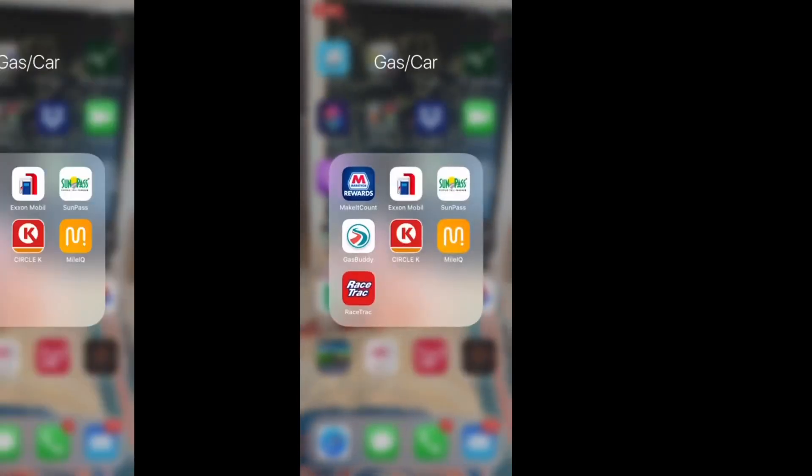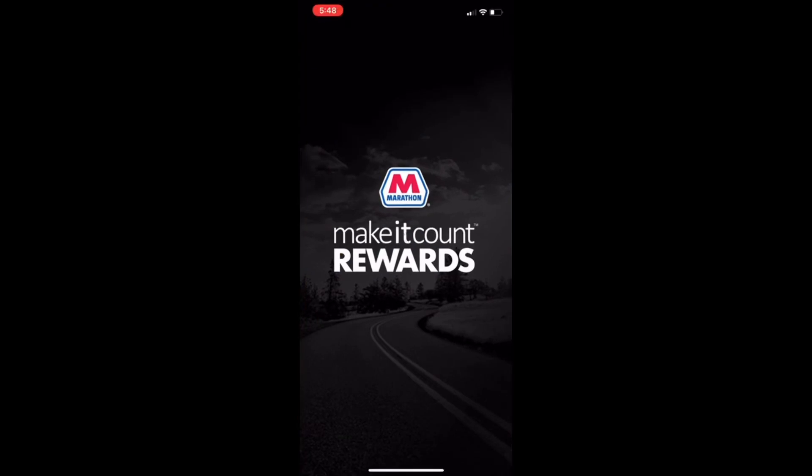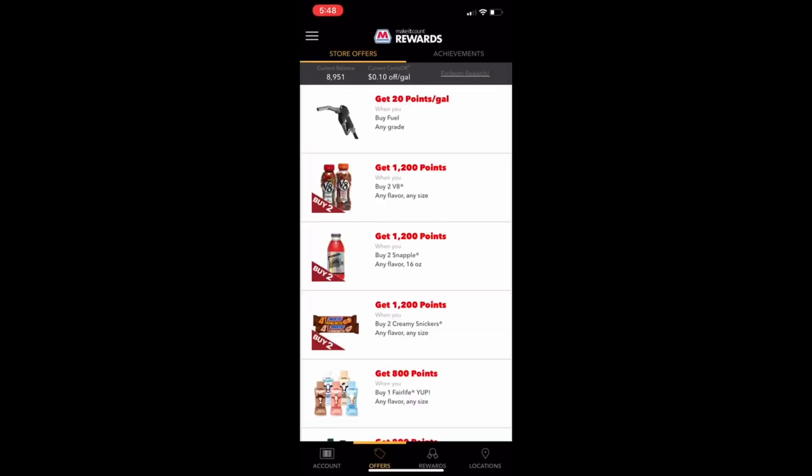My favorite is the Marathon Make Account Rewards. I get five cents off a gallon on every gallon I purchase every day of the week. There is a special offer going on right now — I am getting 10 cents a gallon for two tanks, and it expires on June 30th.